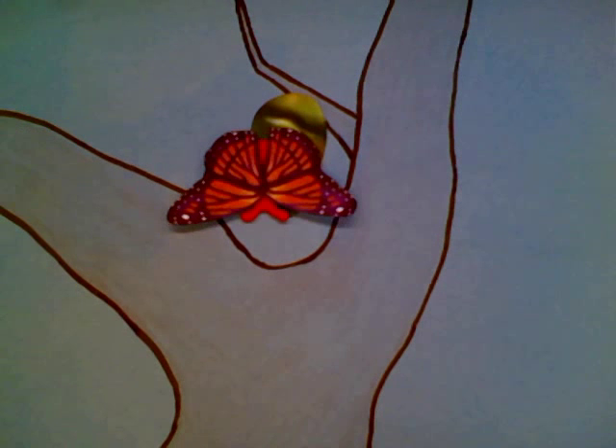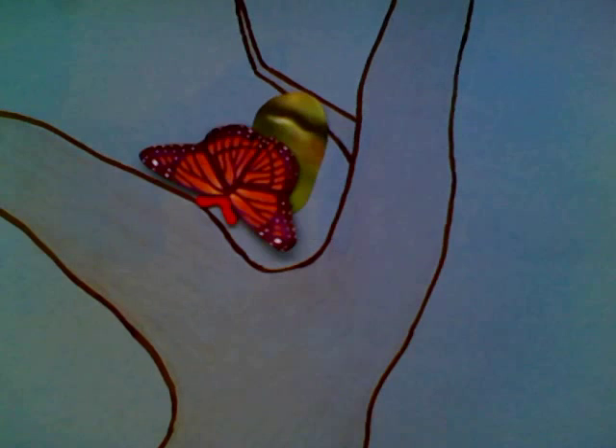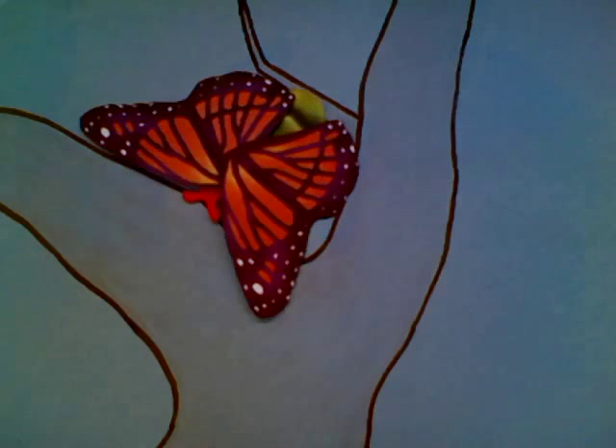The new butterfly pumps fluids into its little wings until they are full. Two hours later, it is ready for flight.